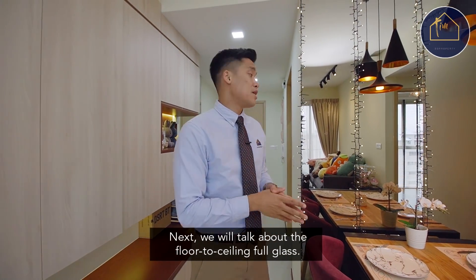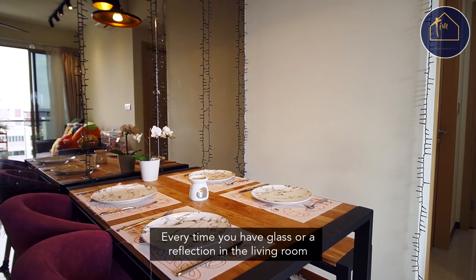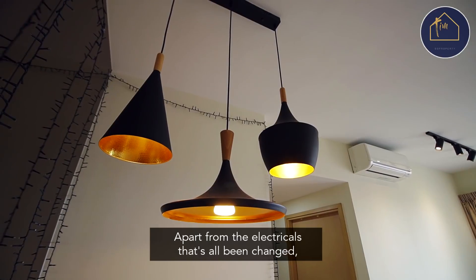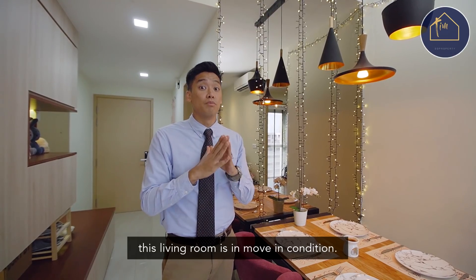Next, we'll talk about the floor, the ceiling, full glass. Every time you have glass or reflection in the living room, it makes the space feel much wider and more presentable. Apart from the electricals that have all been changed, this living room is move-in condition.